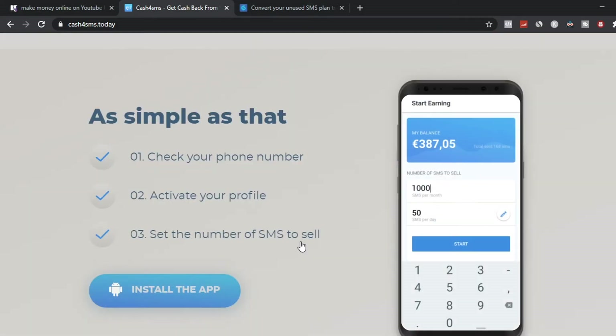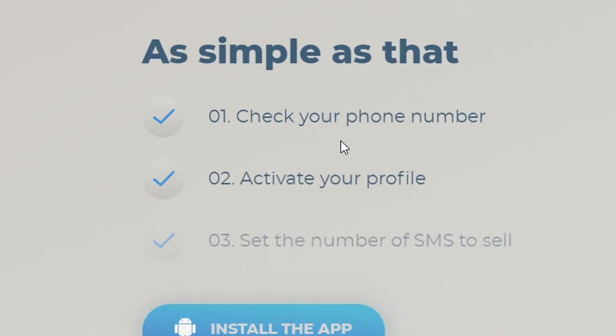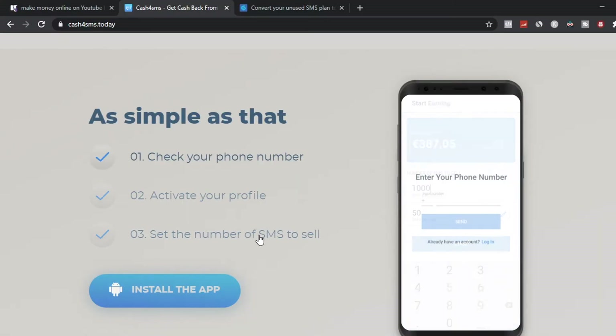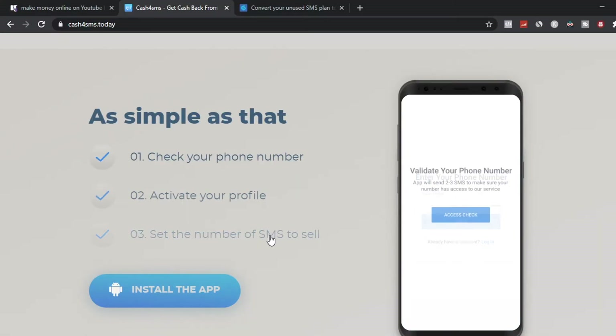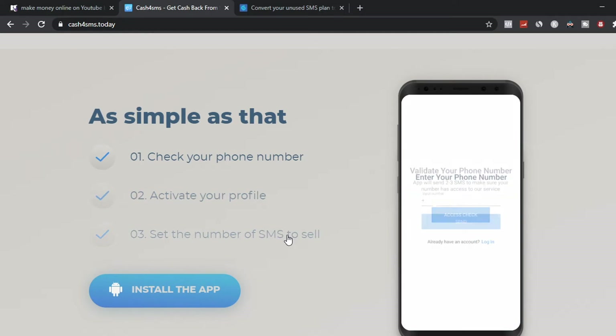There's a three-step process to make money with this platform. Step one is that you're going to check your phone number. Step two is that you're going to activate your profile. Step three is that you're going to set the number of SMS messages so they can send messages to you, sell them, and you earn money — you don't have to do anything once it's set up.